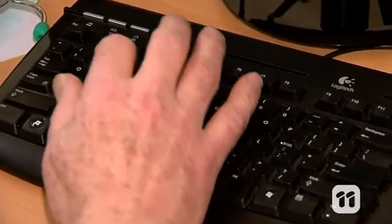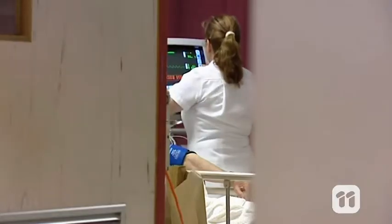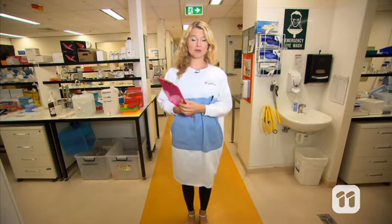When we get sick or hurt ourselves, we're often prescribed medicine like antibiotics. These medications treat a range of bacterial infections to help us get back on our feet. But what happens when the bacteria become resistant? Hi, I'm Katarina, and here at the University of Adelaide, we are developing a new treatment to stop nasty superbugs in their tracks.